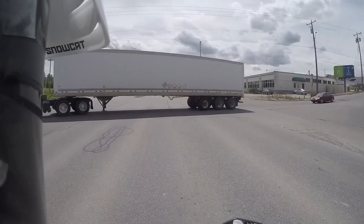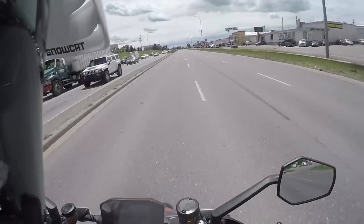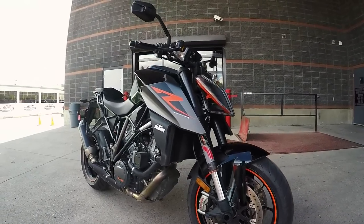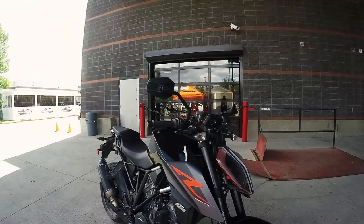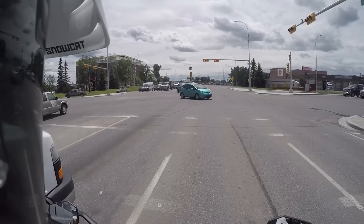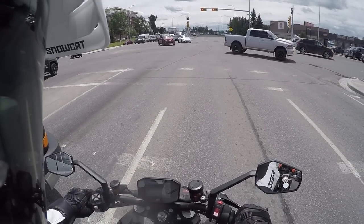Got spotted! I forget how good the stock exhaust sounds. I don't think I've even ridden it with the stock exhaust — I've never ridden this bike with the stock exhaust. That sounds good. No heated grips on this one, but you can add it, I'm sure, just like mine. I also have the power part seat, which is much nicer than this stock seat, but the stock seat has been changed for this year.